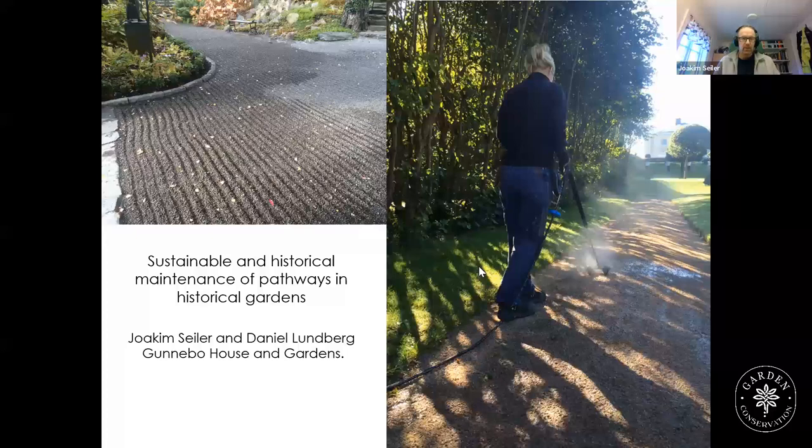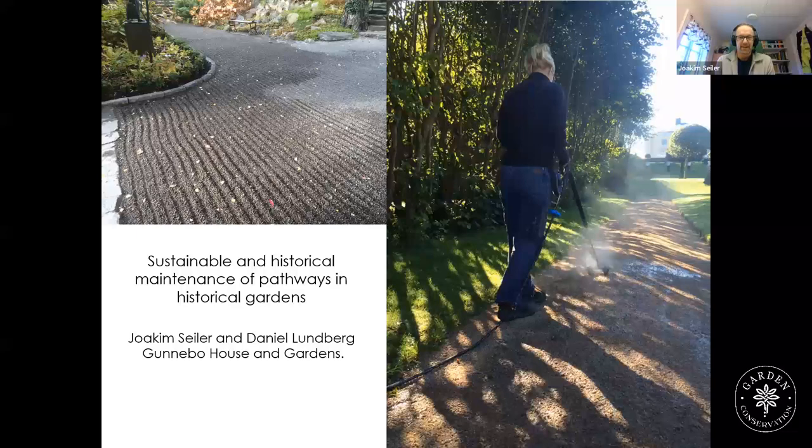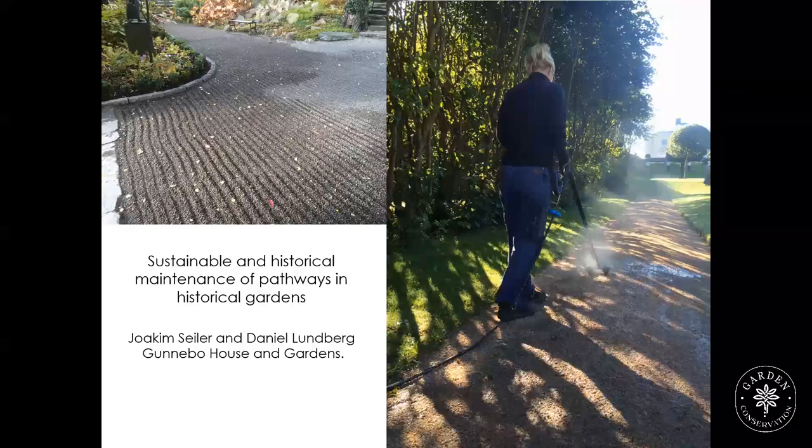I will make a presentation about sustainable and historical maintenance of pathways in historical gardens. The program lists both Joakim Seiler and Daniel Lundberg. Daniel is my colleague who wanted me to make the presentation, but what I bring forth here is our collective study. You won't see Daniel, but I will communicate his experience as well. Daniel is also in the webinar and can answer questions.